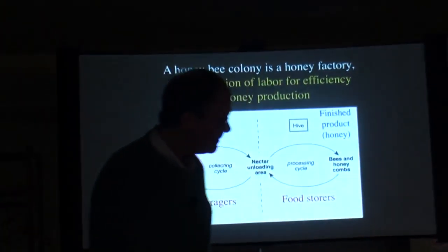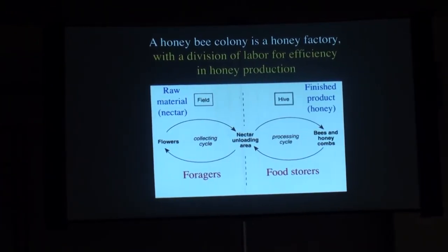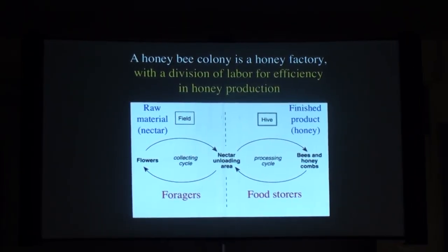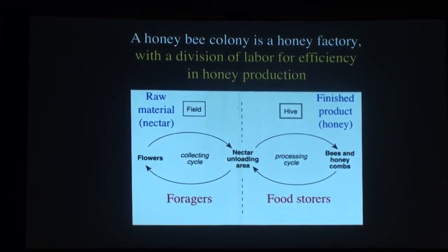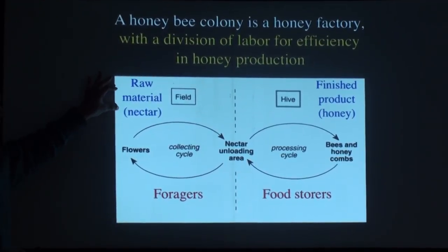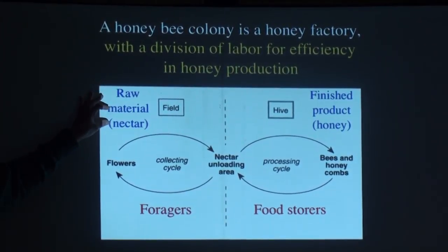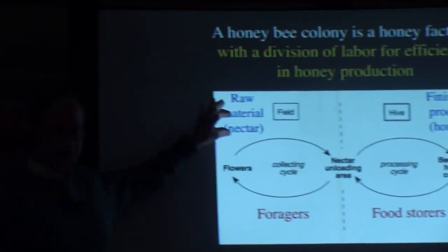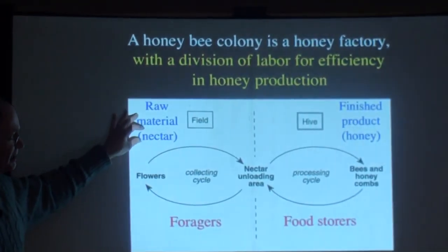So we're going to be going inside the hive and looking at what's going on, what the bees are doing. This image explains why I use the analogy of a factory — thinking of a colony as a honey factory.